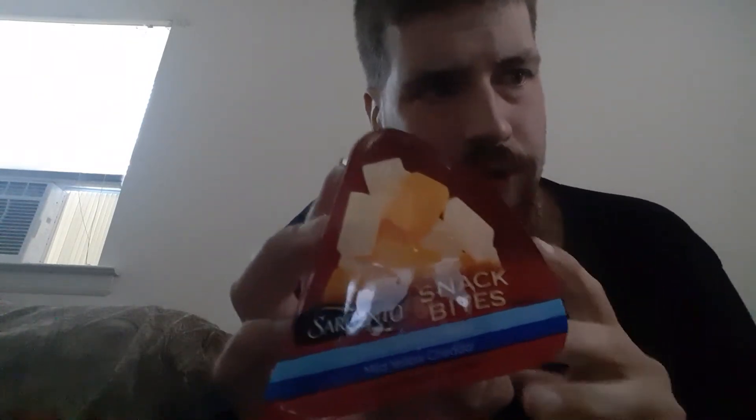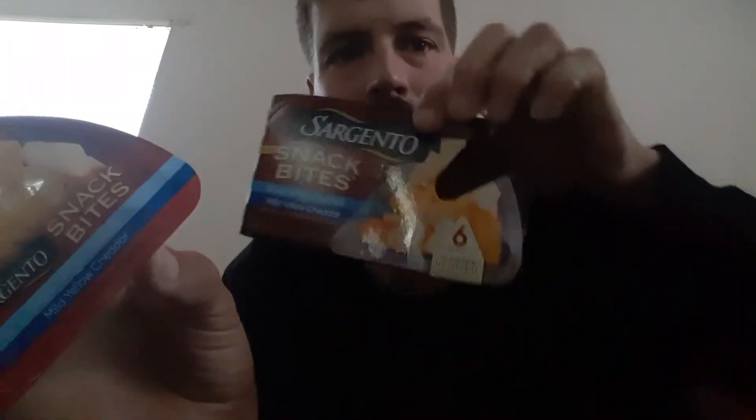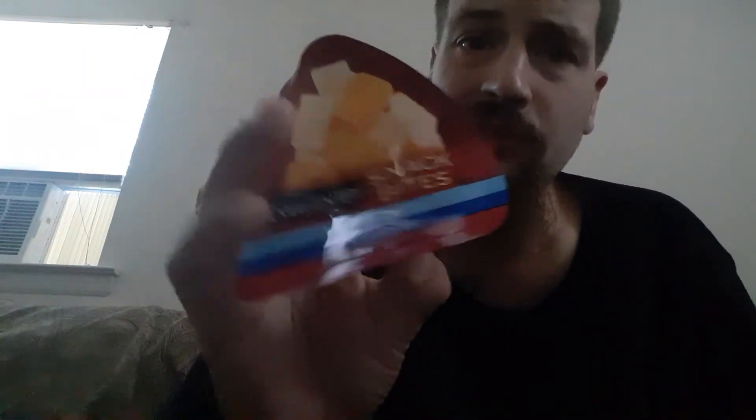Let's look at the nutrition facts. The whole package normally has six of them in the package, so you get six of these wonderful cheese corners. And what you get is 110 calories for the whole package.